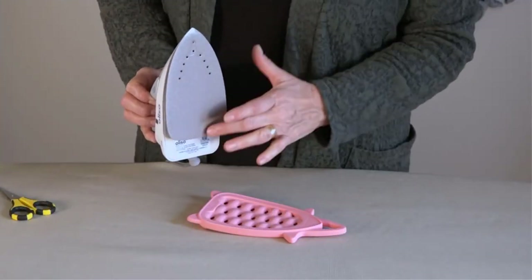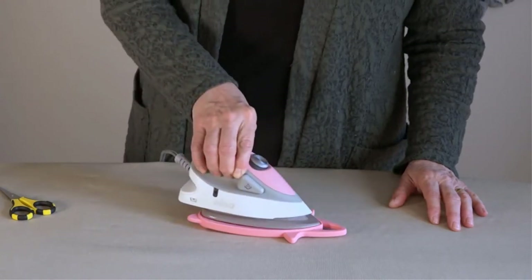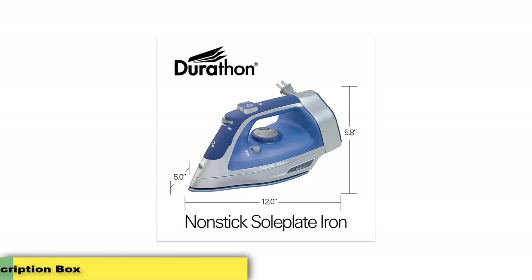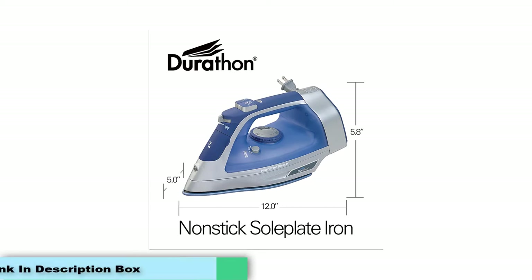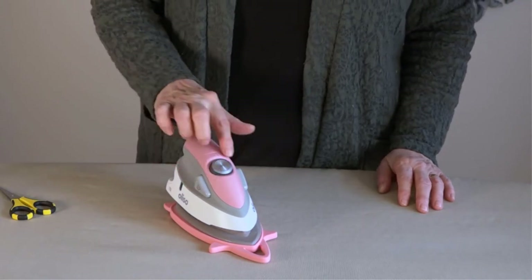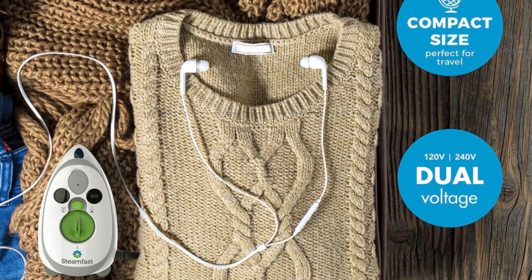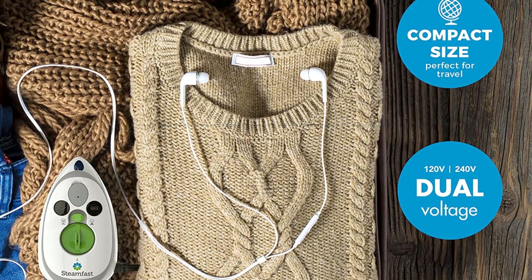Reviewers love that the cord rewinds into the iron with just a button press — a simple pleasure that should be included on all irons. Others love that even though it is self-cleaning, it never self-cleans all over your clean clothes leaving stains, and dozens mention its leak-free ease of use. One reviewer can't quite put their finger on why it's so great but says: 'I don't know what kind of magic voodoo this thing does, but it is great.'